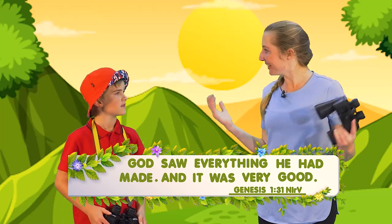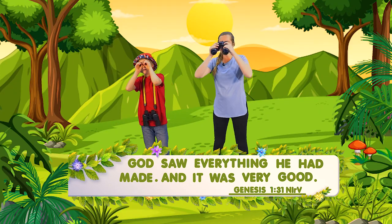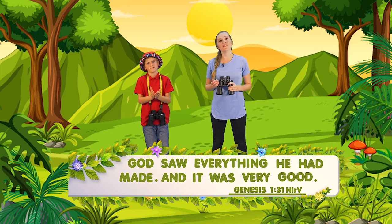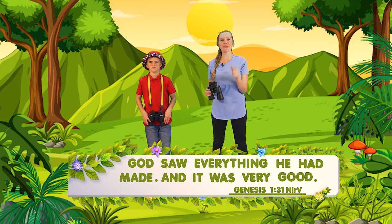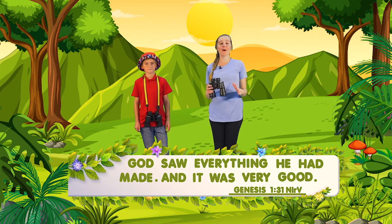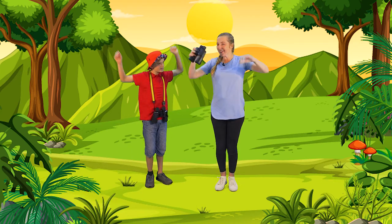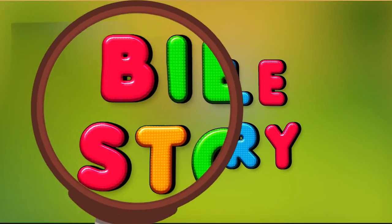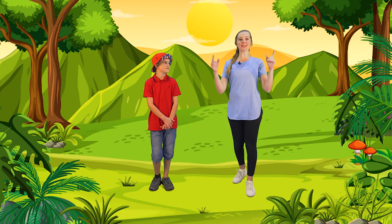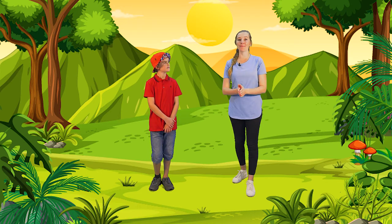Come on — and it was very good. Genesis 1, verse 31. Good job, everyone — you remembered our memory verse. Now it's time for our Bible story where we learn more and more about what God made. Do you want to hear what God made on day six? Great. It's time to talk about all the wonderful things that God made, and remember, God made everything and we can read about the things God made in the Bible.